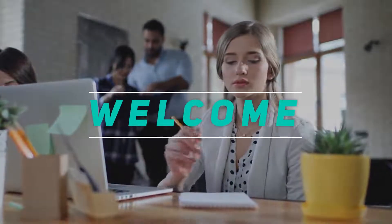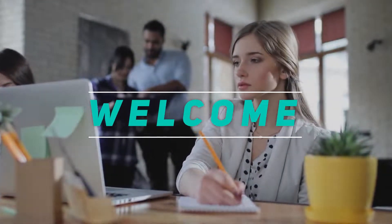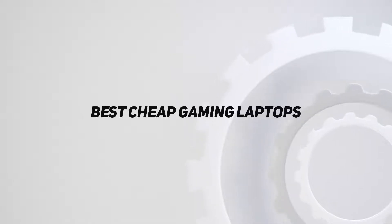Hey, welcome back to my channel. In this video, I'm going to talk about the top five best cheap gaming laptops.